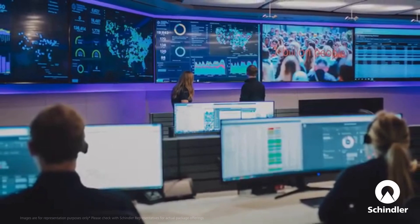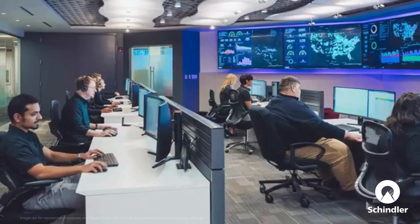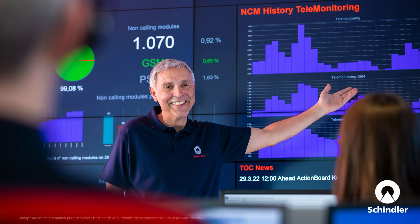Your elevator is now connected to Schindler's Technical Operations Center with 24/7 service, where continuous online monitoring helps detect, prevent, and resolve issues faster than ever.